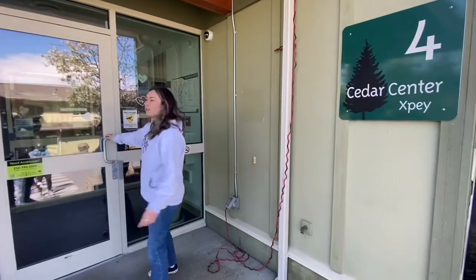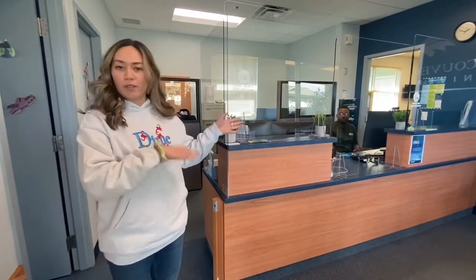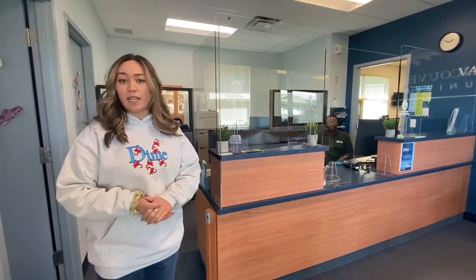This is building four and this is the main office and where you can find all of the resident staff. Welcome to residence. So this is our front desk area. This is open 24-7. You can come here to pick up your parcels, get keys if you get locked out of your building, and also file maintenance reports or any other minor assistances that you may require.